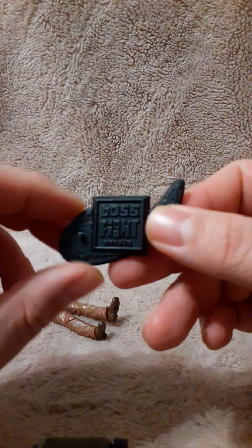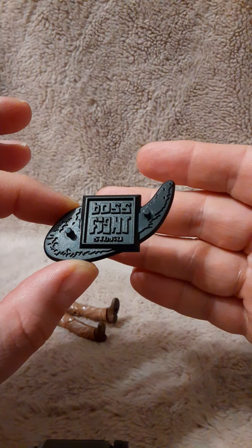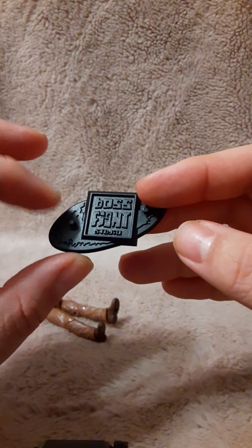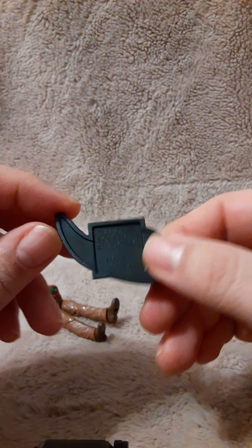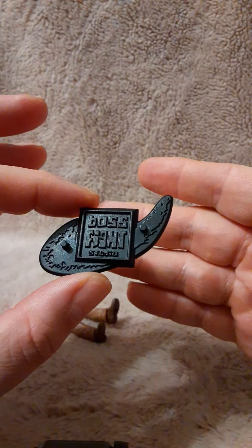Here we have a traditional Boss Fight Studio stand for your character — the Boss Fight logo right there, with two peg holes. We've seen this before if you are a Vitruvian Hacks collector.